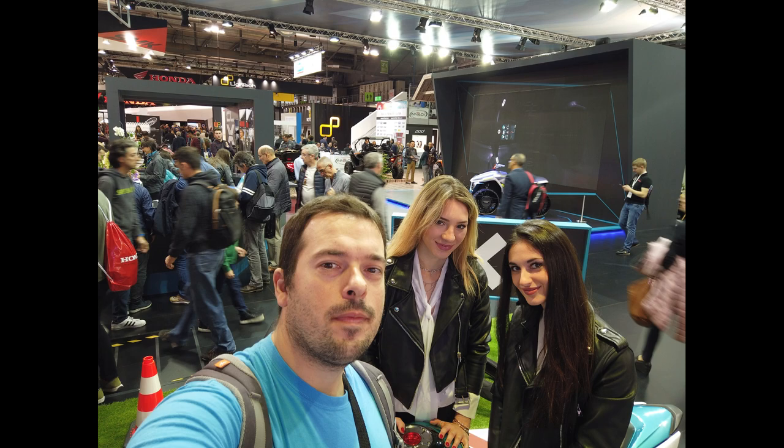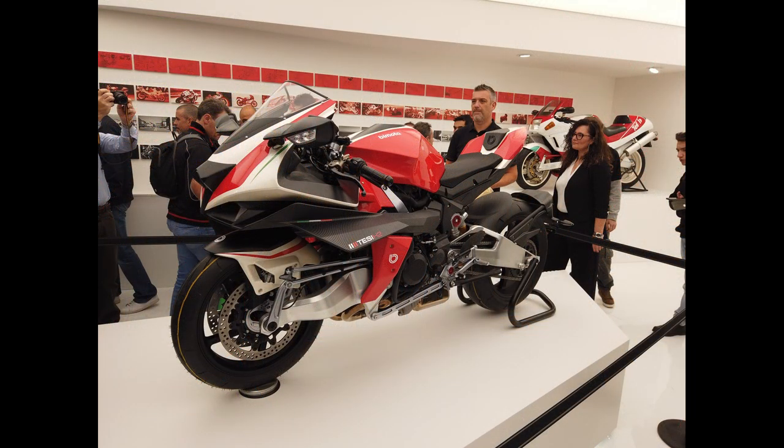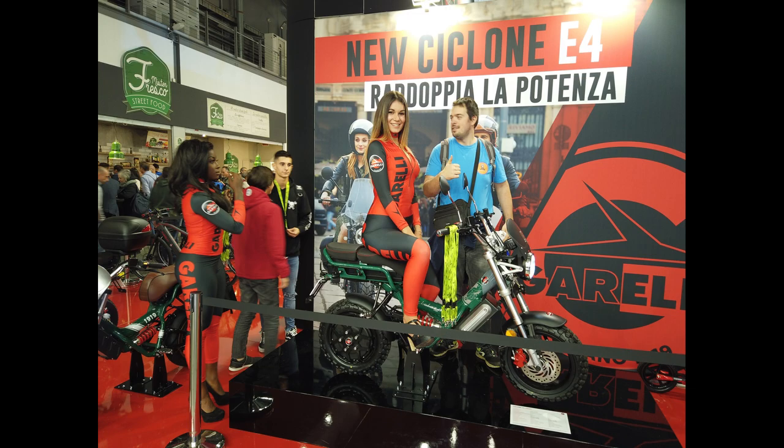Ecco ragazzi, questo è un po' quello che mi sono interessato di più ad EICMA. Adesso vi lascerò qualche foto abbastanza carina per concludere il video, e noi ci vediamo alla prossima. Ciao ciao!